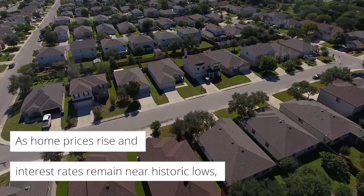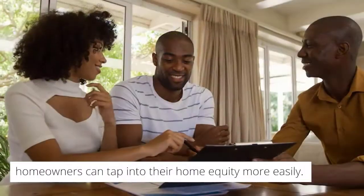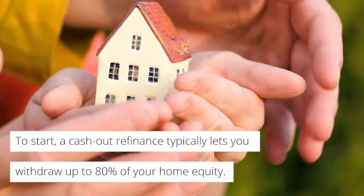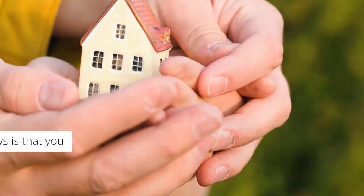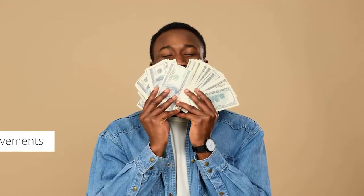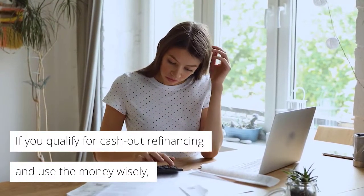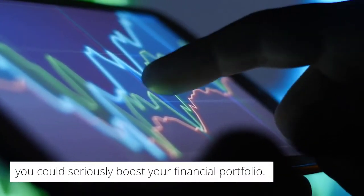As home prices rise and interest rates remain near historic lows, homeowners can tap into their home equity more easily. A cash-out refinance typically lets you withdraw up to 80% of your home equity, and the great news is that you can use the cash for anything, from home improvements to debt consolidation. If you qualify for cash-out refinancing and use the money wisely, you can seriously boost your financial portfolio.